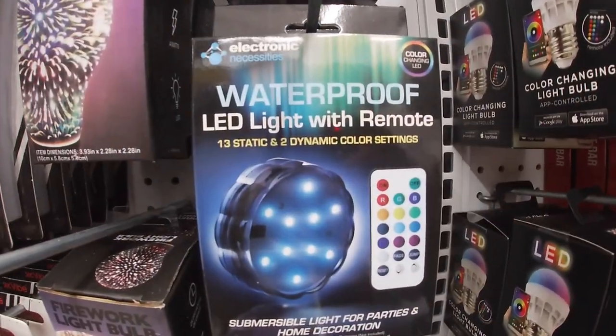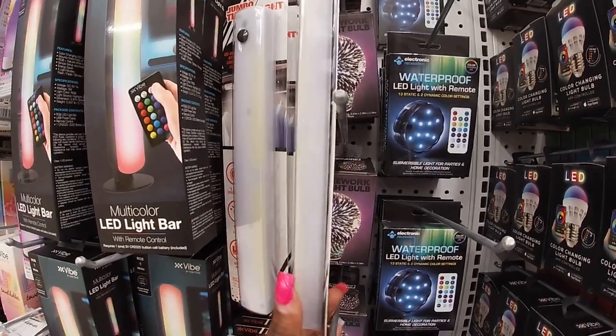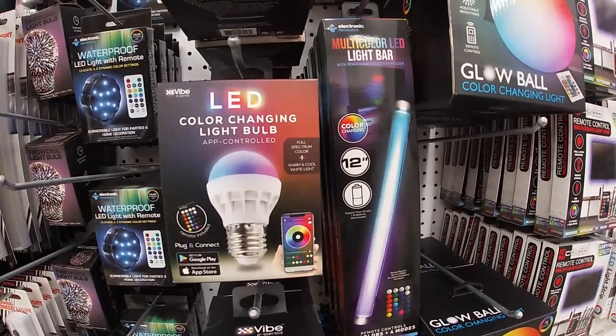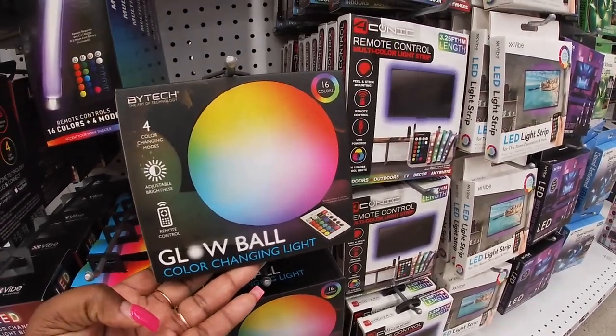A waterproof LED light with remote, and they have a firework light bulb — that's cool! The sound bars are still here too. LED light bar, LED color-changing light bulb, multi-bar glow ball color-changing light.